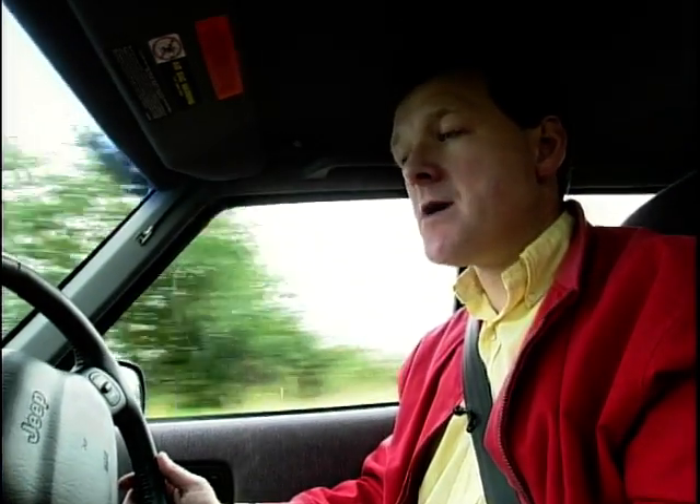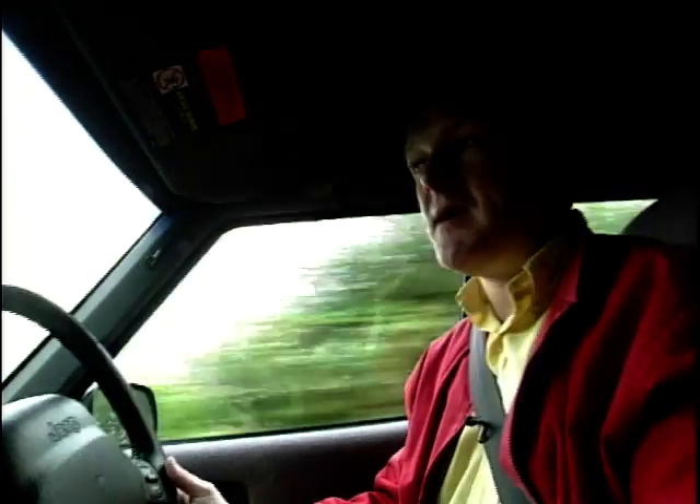I've always really liked the Jeep Cherokee, and it's been around quite a few years in the UK. Make sure that you go for a right-hand drive car. Before they were first introduced in the UK officially, there were quite a few left-hand drive vehicles about, which may be cheap, but I don't think are worth the money, to be perfectly honest.